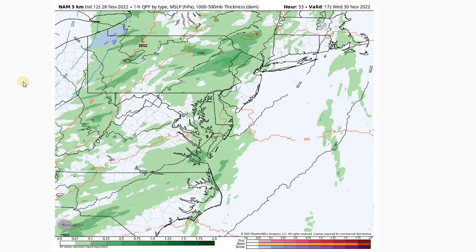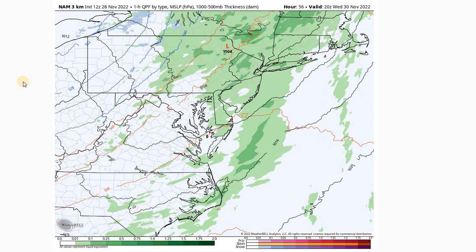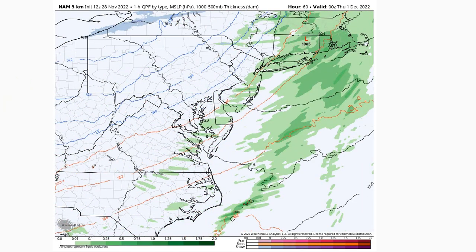We'll see plenty of rain and some windy conditions, with fairly strong wind gusts up to around 35 miles per hour as that front pushes through the area. Then we'll have high pressure and cooler air ushered in behind it.